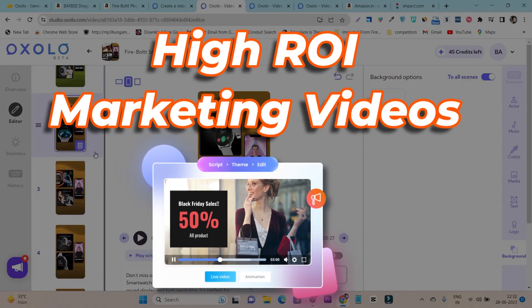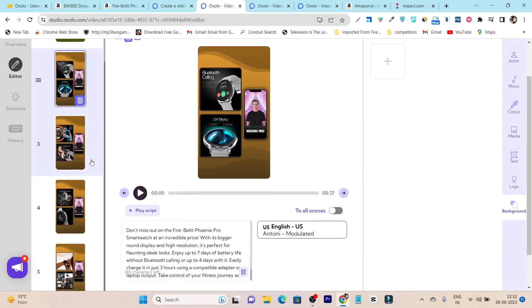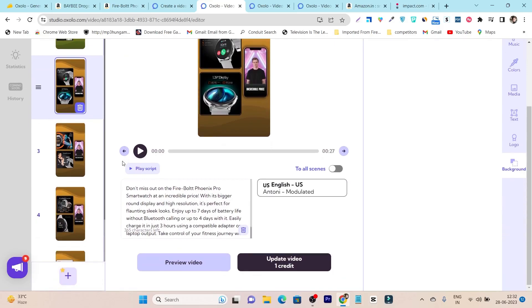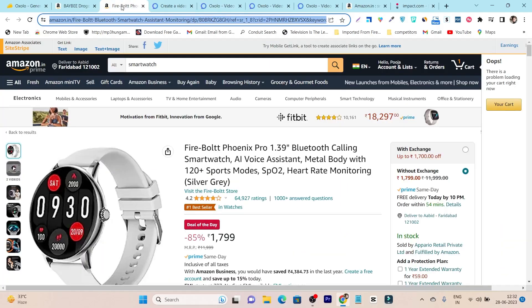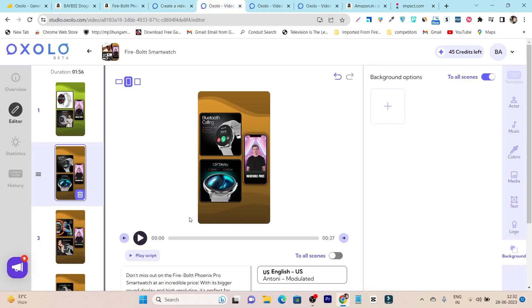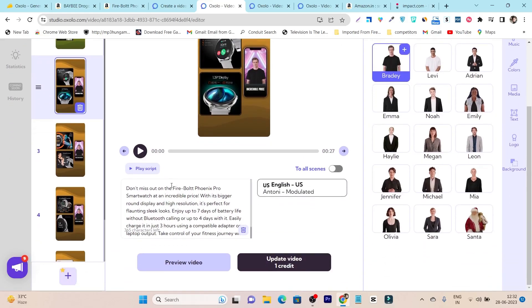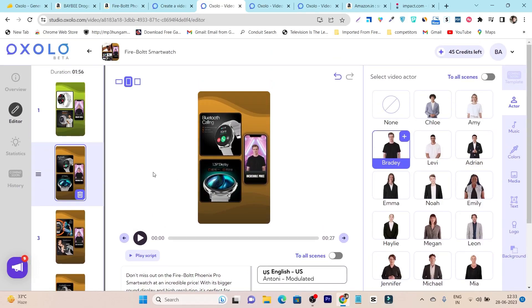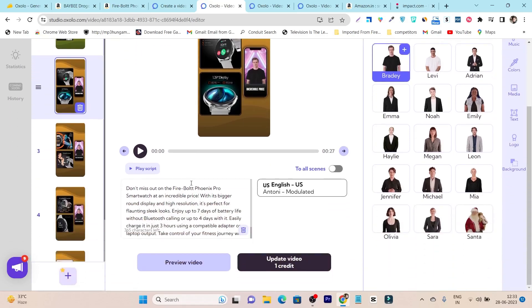This AI tool can create high-ROI marketing videos for your product and e-commerce purposes — and the best thing is you don't have to do anything at all. The AI will do everything for you. All you have to do is enter or paste your product link from Amazon or your website. It will ask you to select the platform, generate the script, add an AI avatar talking about the product with animations and background music, and that's how it creates an amazing, engaging product video.